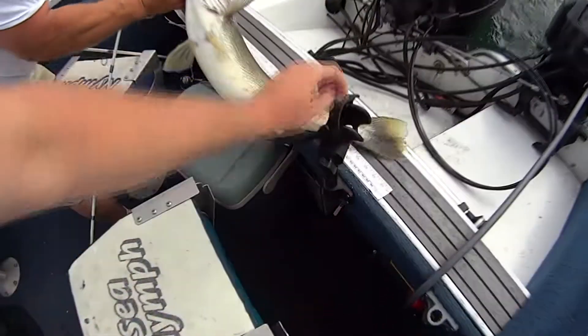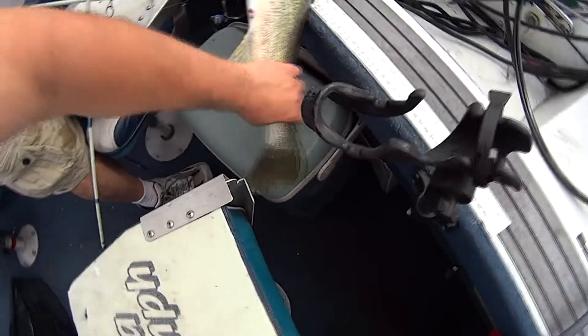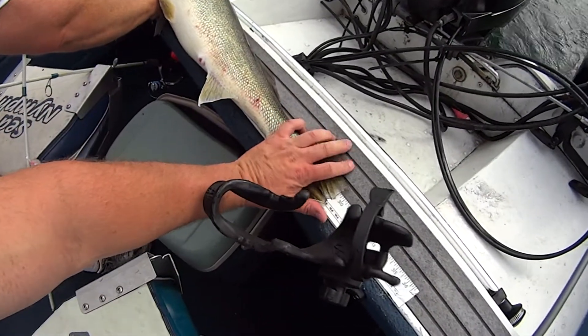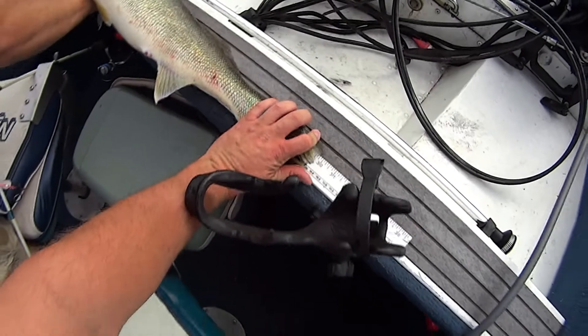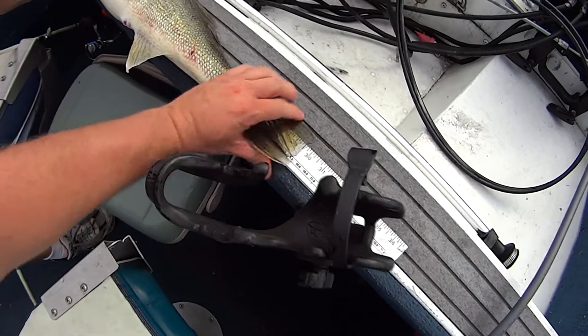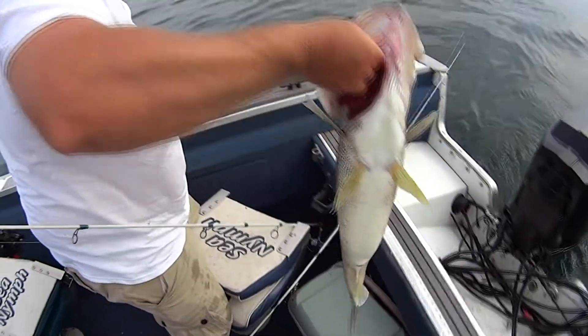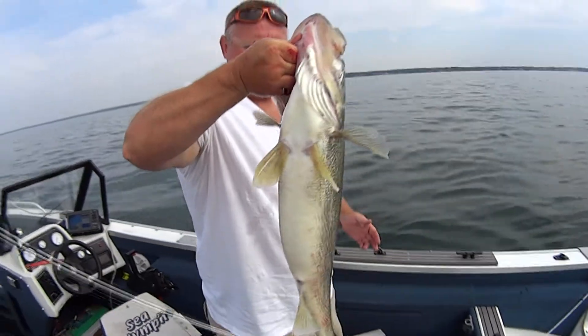He's probably 31. Nope, about 30 — but I got to wait, go back more. There's a smile right there. He's right at that 30-mark. She's fat too — that is one heck of a walleye. Yeah, we'll let her go.